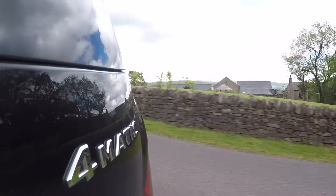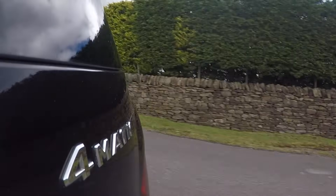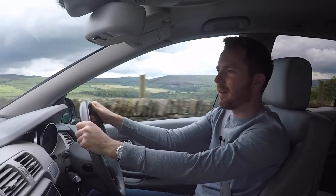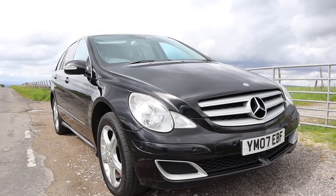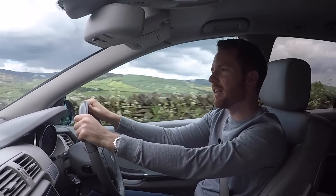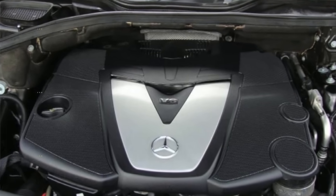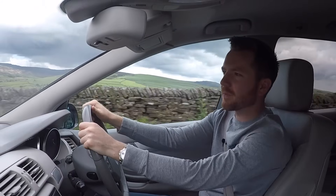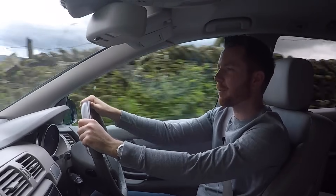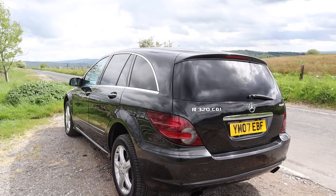This is the best engine choice in my opinion — you get more torque than you can shake a stick at, 220 horsepower, and it's still quite sensible on fuel. You'll average 26–28 miles per gallon. They use this same three-litre diesel V6 in a whole host of cars, not just Mercedes but Jeeps too. It's quite a reliable engine — it's chain-driven so there are no timing belts to change or snap.